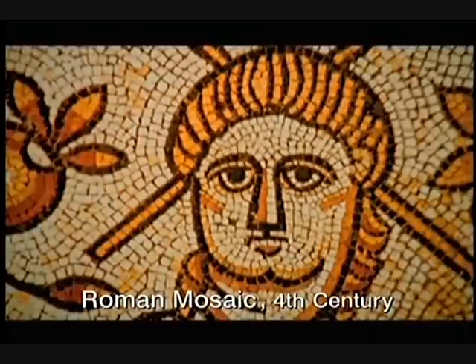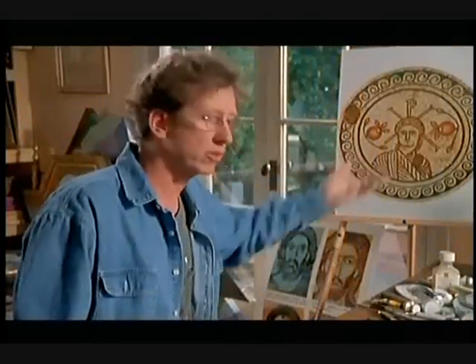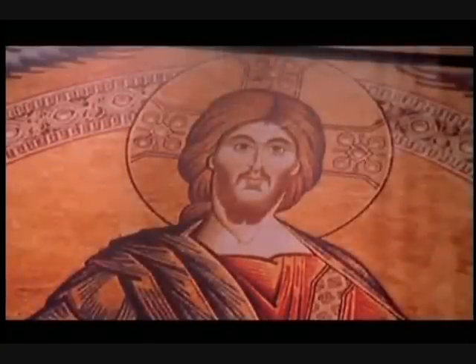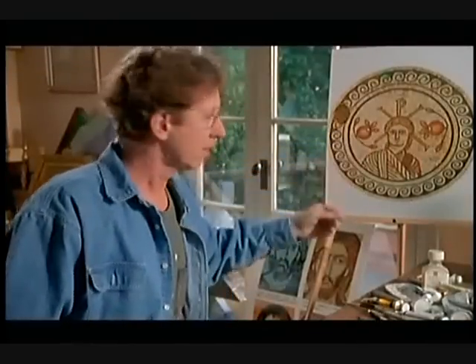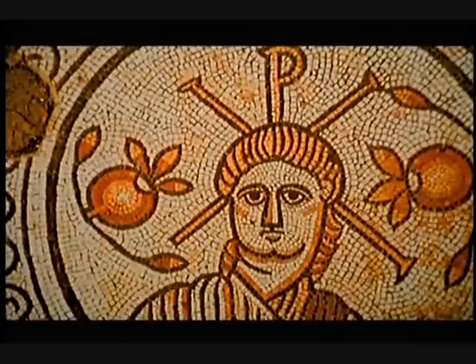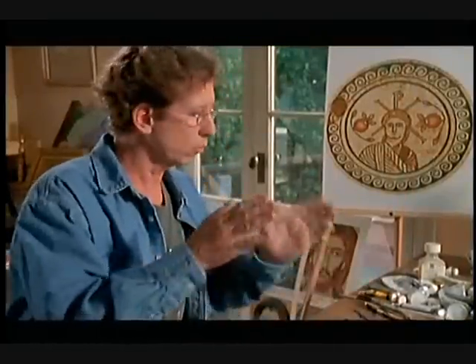The search for that prototype has taken researchers back to the first centuries following Jesus' death. How would an artist get from a beardless image to one with a beard and hair falling down parted in the middle on both sides? This earlier Jesus looks like a Roman god — painted in a youthful manner, he doesn't have the same characteristics. The question is, what's missing?